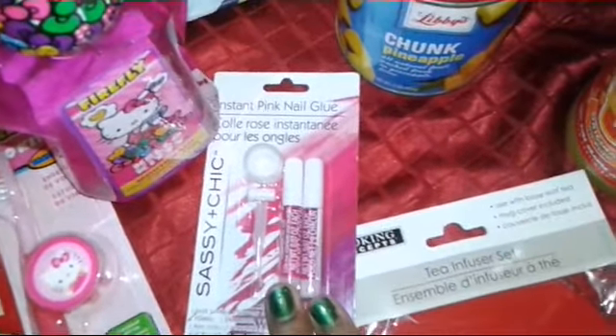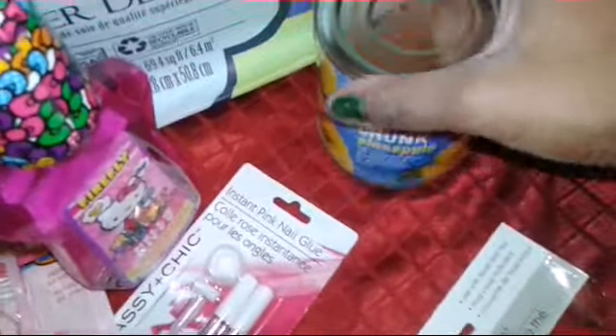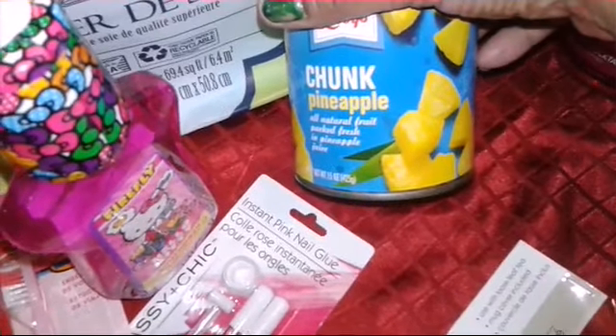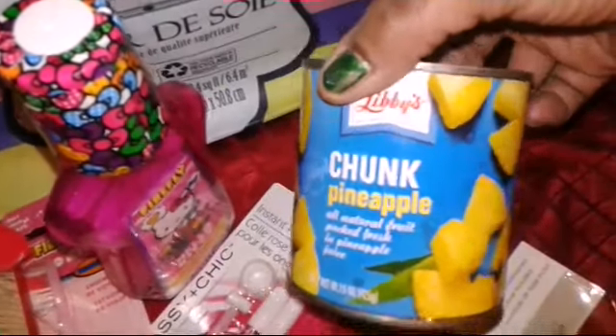Needed some more nail glue, so I got that. Also picked up a can of pineapple chunks in its own juice — it's a 15-ounce can.